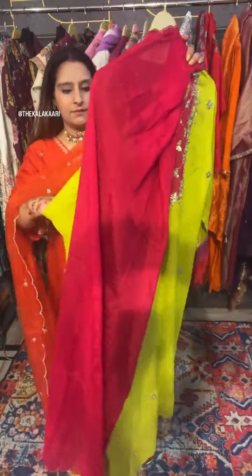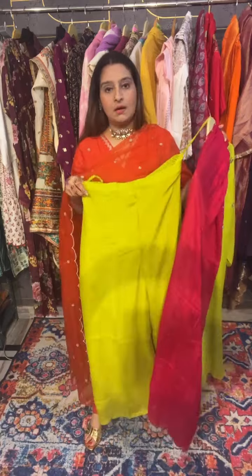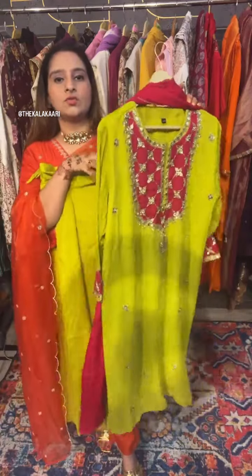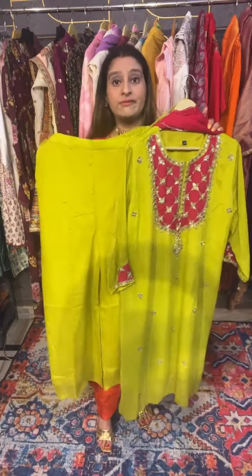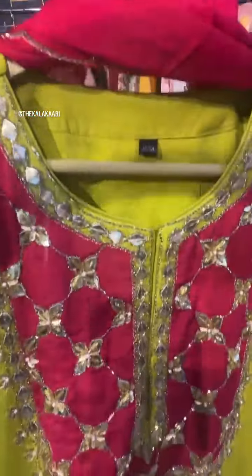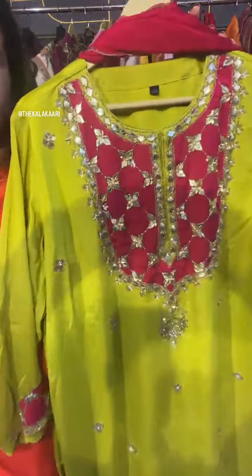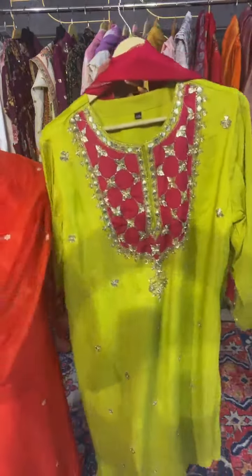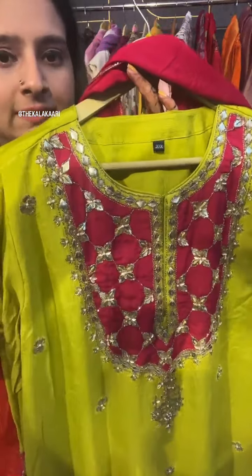That is how the dupatta is and that's how it comes out to be. We have this paired with wide-legged pants in Chinon fabric only, which has also been paired with lining inside. That's how the look of the suit comes out to be. Size is available in S to XL and we have this priced at 3595 only. Beautiful gota work all over the length of the shirt. It's one of my favorite color concepts - a very unusual concept of colors to put together, and I am truly loving this.